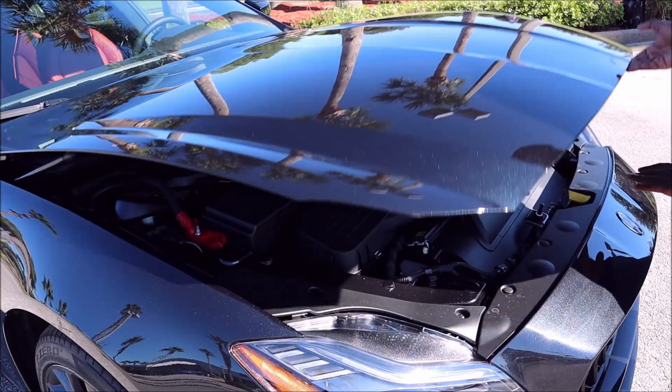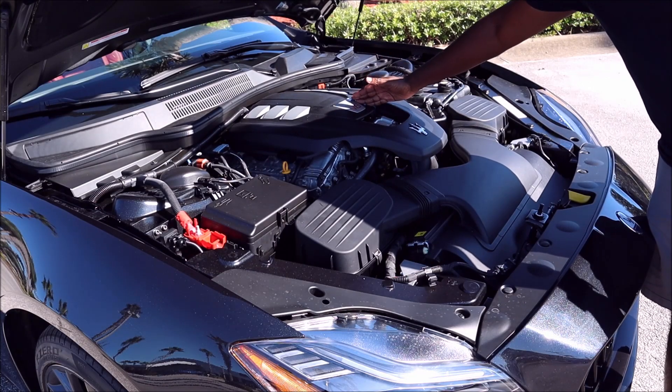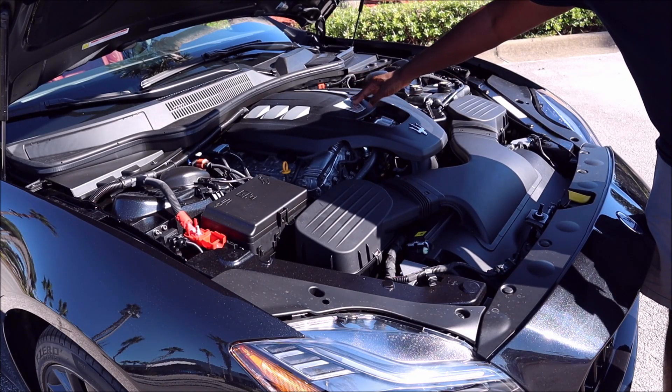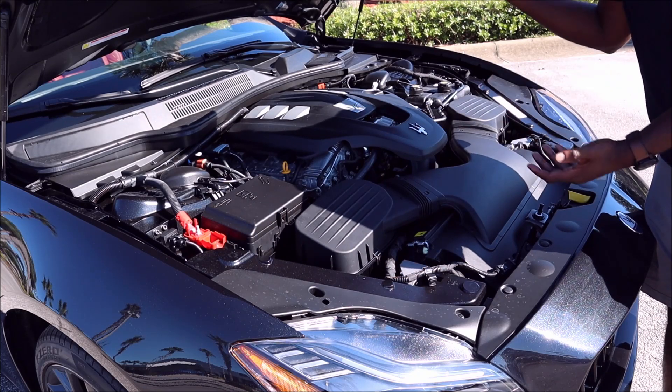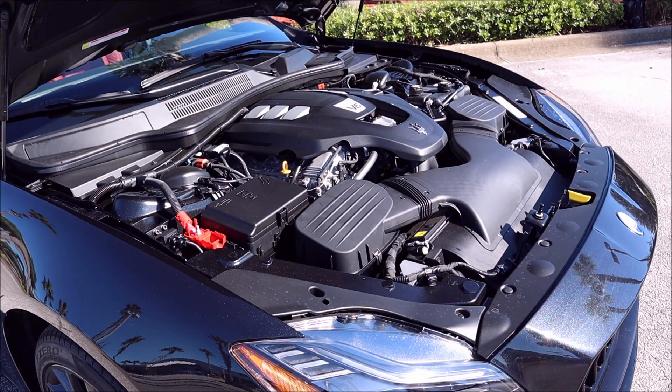This is where things get interesting: yes, this is the twin-turbo 3-liter V6 that you're used to for entry-level models from the Ghibli and the Levante. That means this is the twin-turbo V6 pumping out 345 horsepower and 369 pound-feet of torque. This silver shield means the entry-level motor — the Quattroporte only had the blue shield, which was 424 horsepower and up, but now we have the silver shield in the Quattroporte.